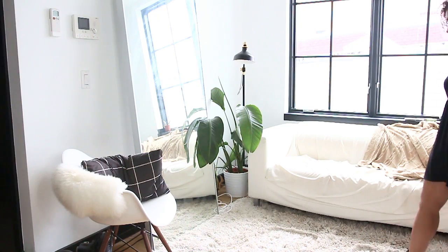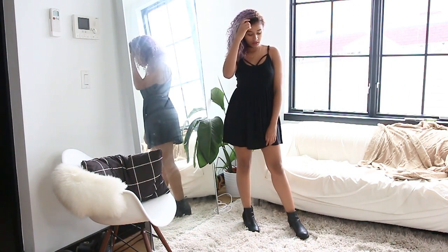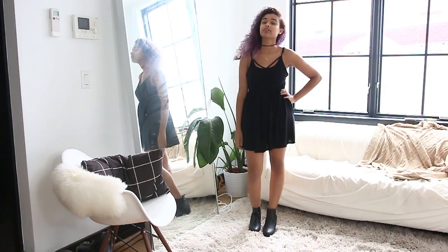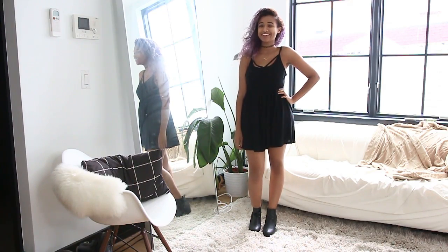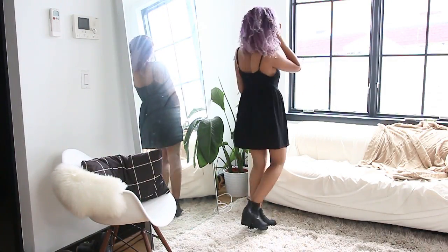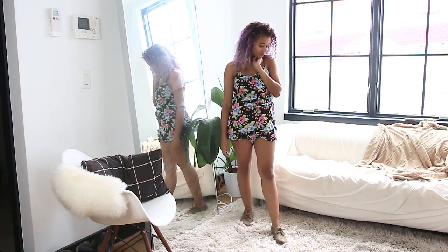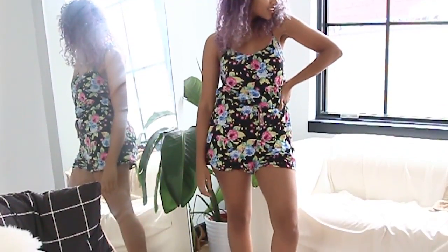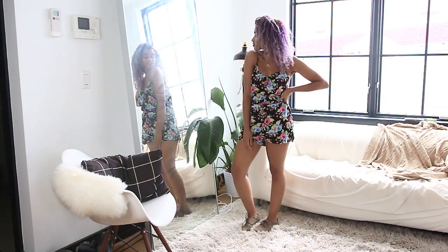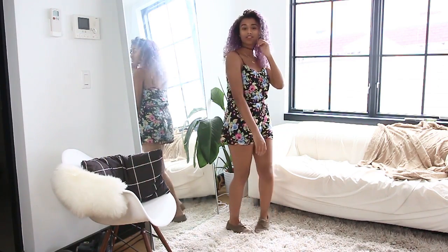I'd recommend that everyone has a CLBD — I threw the C in there for casual — so a casual little black dress that you can wear to school. It doesn't really require any time picking it out, and you can pair it with those cute Chelsea boots and look like you actually tried that day. Similarly, I love patterned clothes because they give way more detail without having to figure out different layers. And since this is a romper, it's just one single piece — throw on those flats and you're good to go.